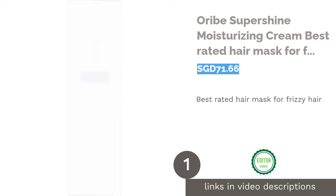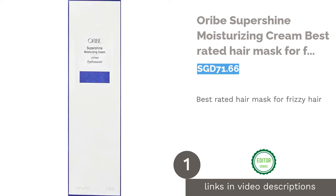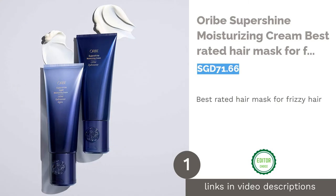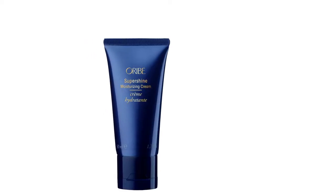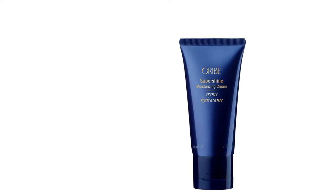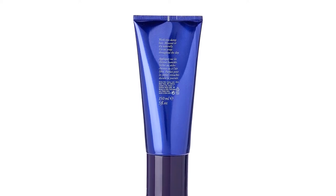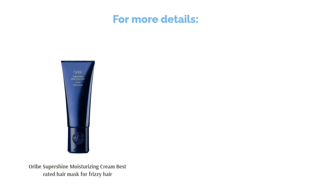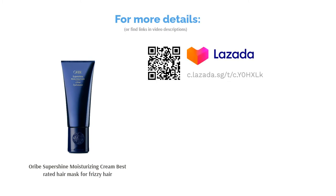The first product on our list is the Oribe Super Shine Moisturizing Cream, the best rated hair mask for frizzy hair. You can now enjoy a luxurious spa-like experience at home with this leave-in moisturizing cream. Its nutrient-packed formula offers extra UV protection, tames frizziness, and revitalizes dull hair. It will be a favorite for those with medium to thick and extra long hair.